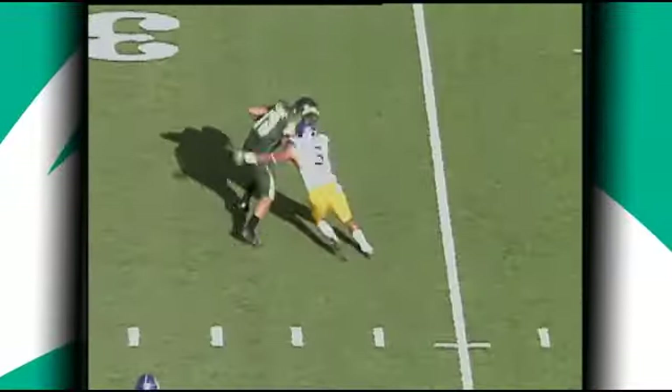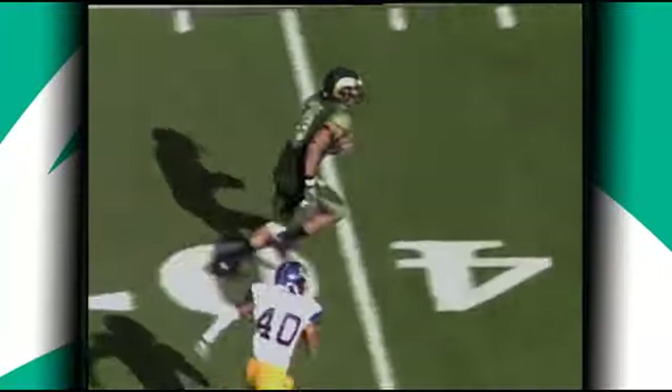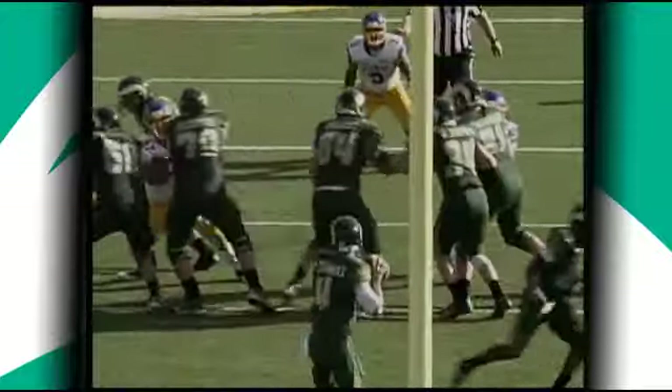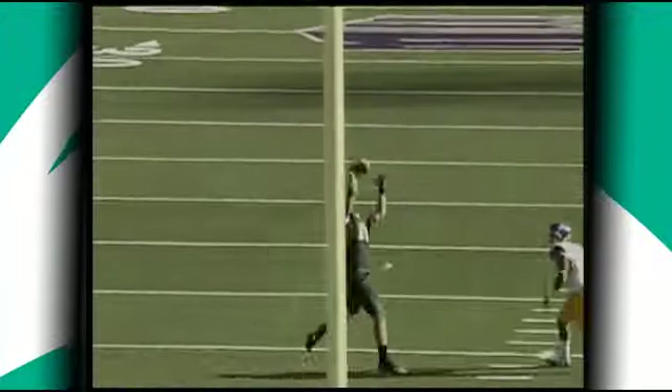Play fake. Thomas looking to set up the screen, now he'll step up, fires over the middle for Gilmore. Count it at the 35. Broke a tackle — 40, 35, far side at midfield, and he'll be tripped up as he goes into Spartan territory, down to the 46.